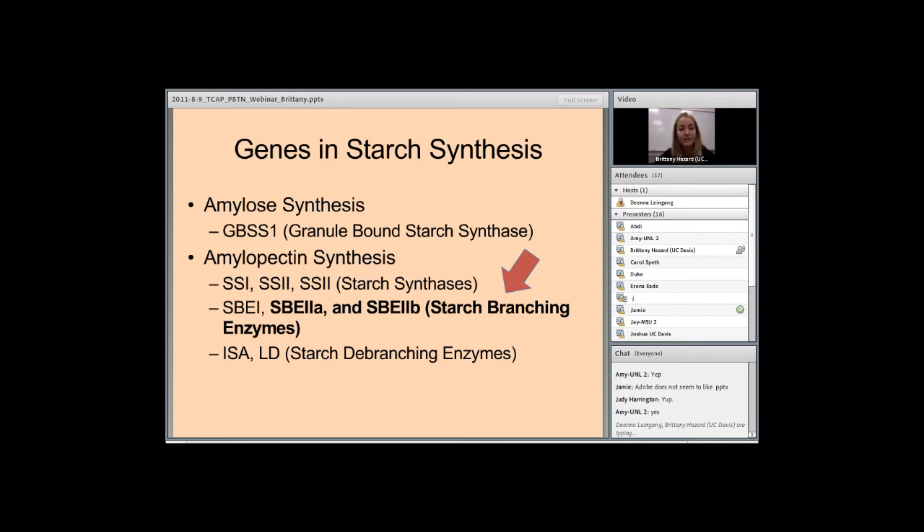There are different genes involved in starch synthesis. For amylose synthesis, you have granule-bound starch synthase. For amylopectin, you have starch synthases, starch branching enzymes, and starch de-branching enzymes. The gene I'm interested in underwent a duplication event in wheat, and the paralog gene copies are named SBE2A and SBE2B, which both encode starch branching enzymes involved in amylopectin synthesis. By knocking down these genes involved in amylopectin synthesis, we hope to see an increase in amylose synthesis and an increase in resistant starch content.